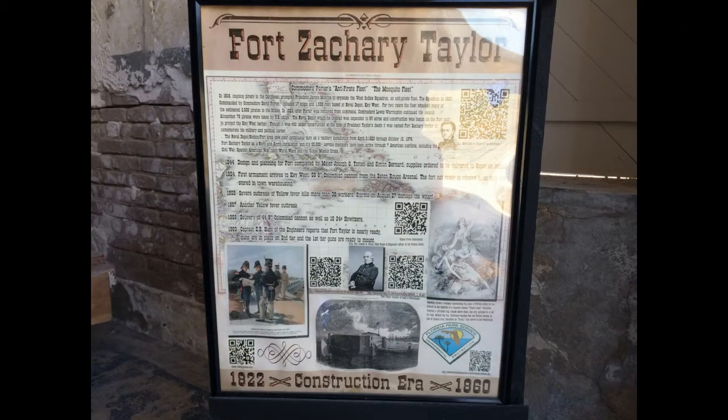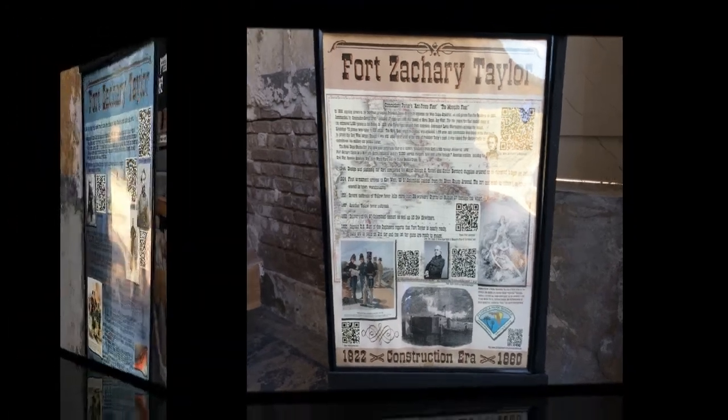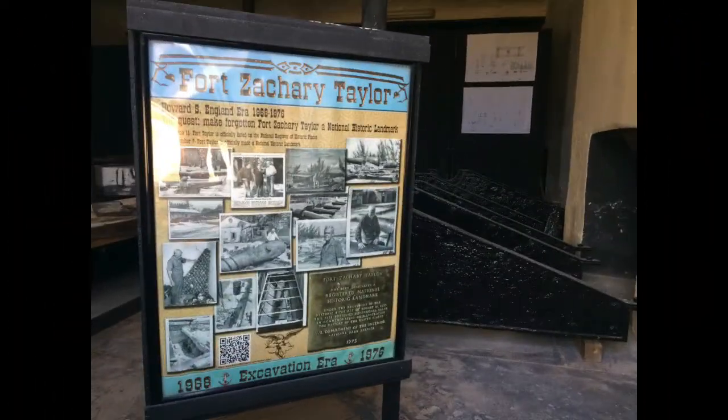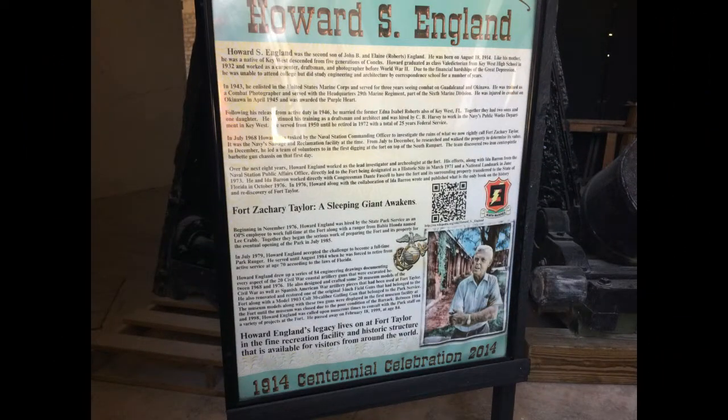There wasn't a lot to see or talk about. It would take me forever to read these, so I just took a bunch of still shots and you can just freeze and read them yourself — all you history guys that want to read all this good stuff. But anyway, it was an interesting fort to walk through.